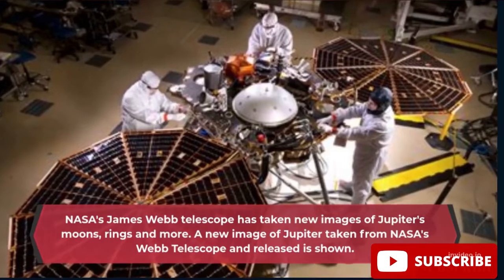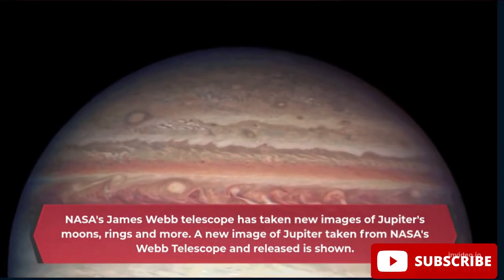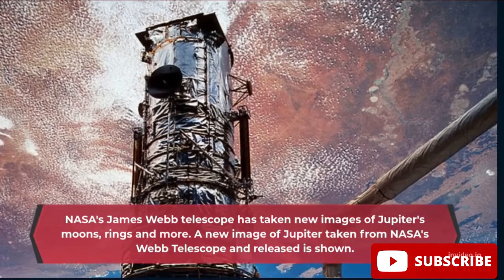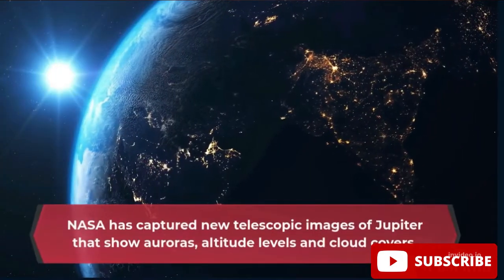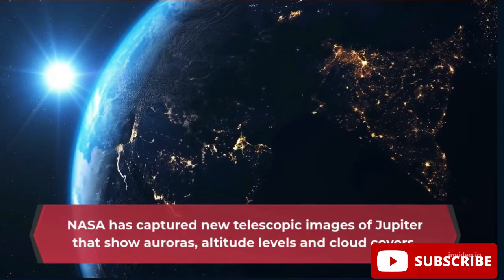NASA's James Webb Telescope has taken new images of Jupiter's moons, rings, and more. A new image of Jupiter taken from NASA's Webb Telescope has been released, showing aurorae, altitude levels, and cloud covers.